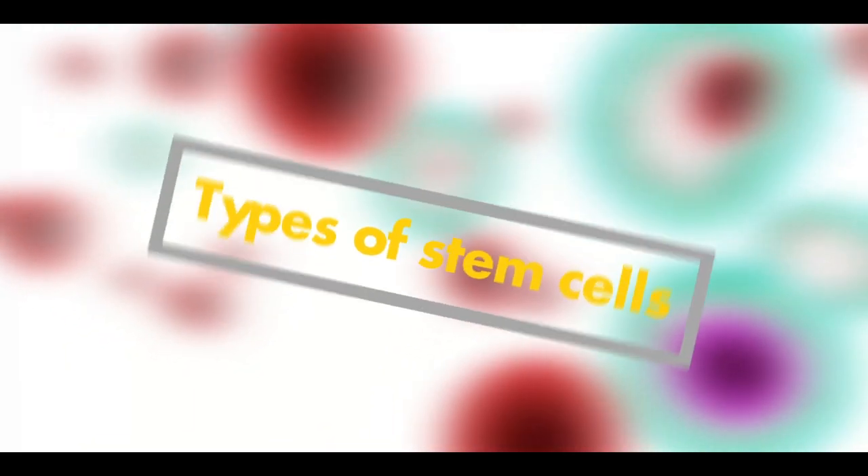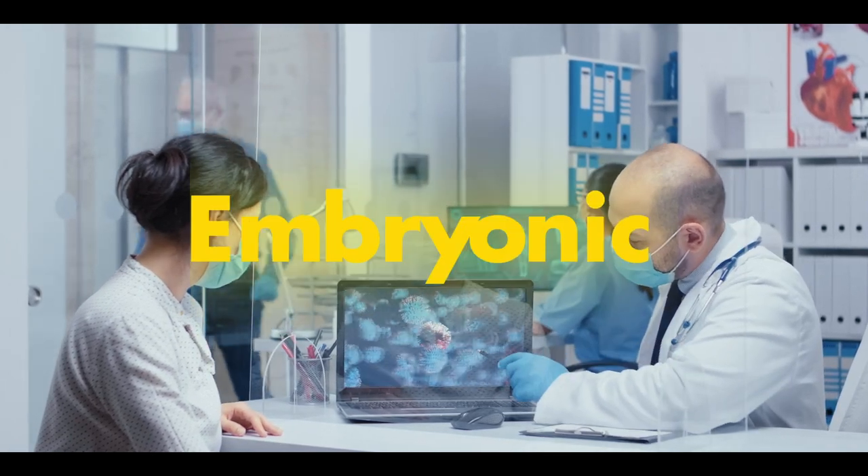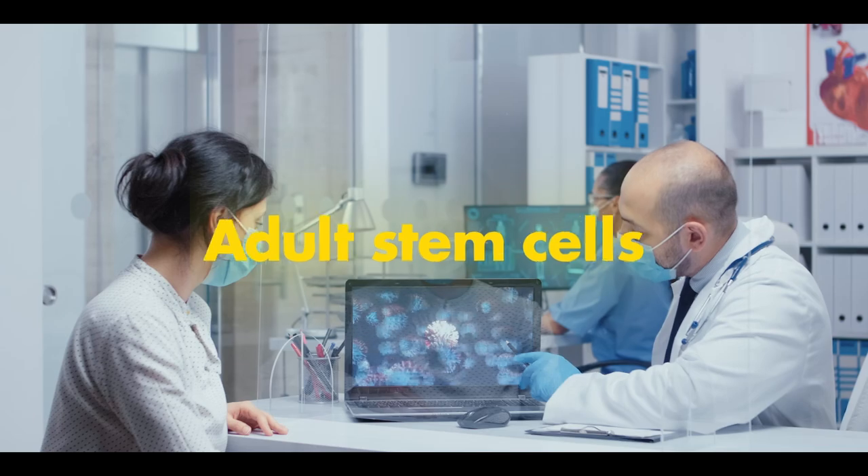Types of Stem Cells. Based on origin, stem cells are divided into embryonic stem cells and adult stem cells.